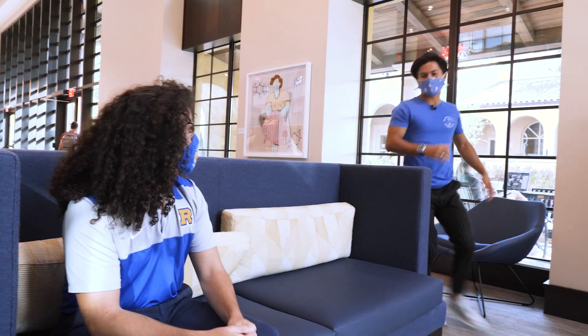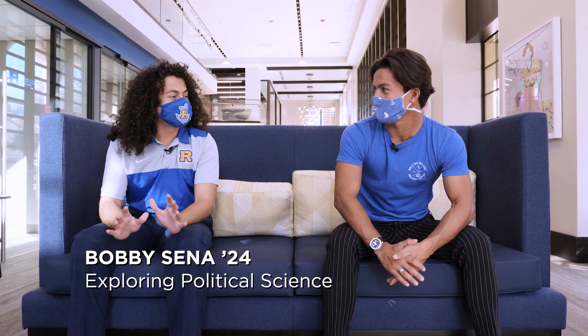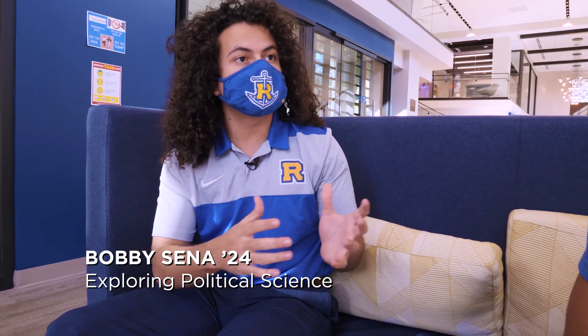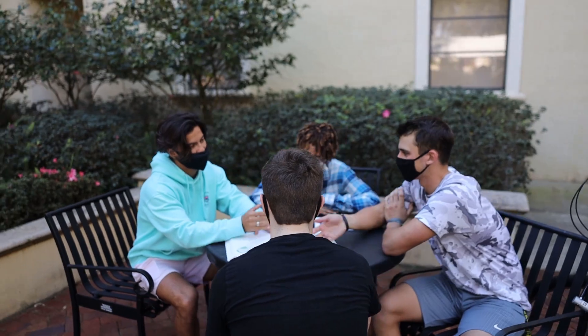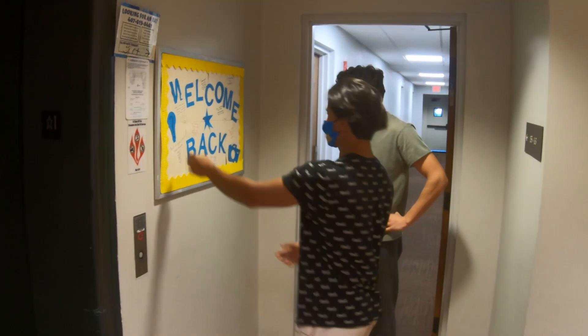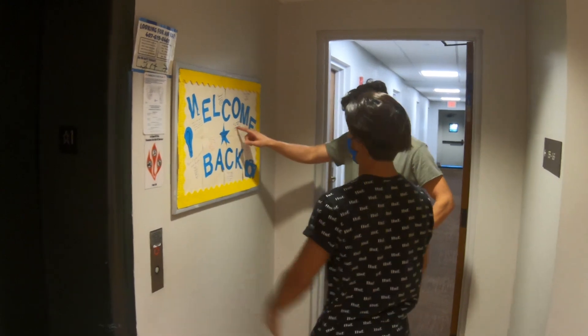Next I ran into Bobby, one of my residents in Ward Hall. He's president of the Hall Council and always in KWR. He credited Rollins for making it easy to assimilate into the community. Having help from RAs is a tremendous help — they connect students to their passions, departments on campus, clubs, sports, and everything there is to offer.